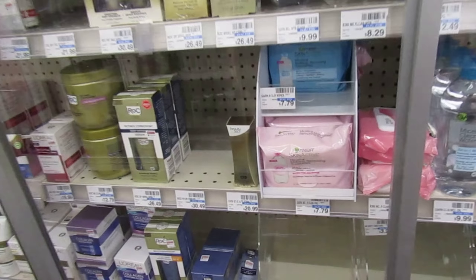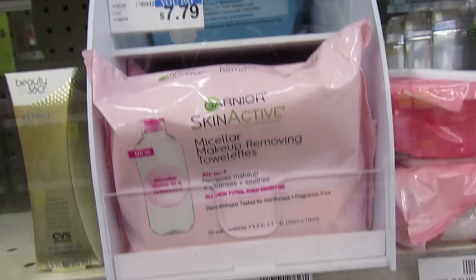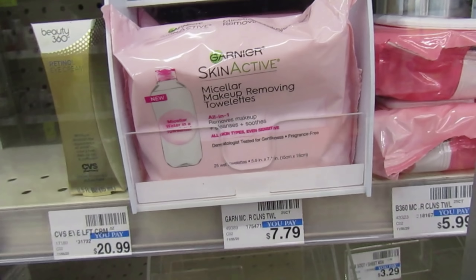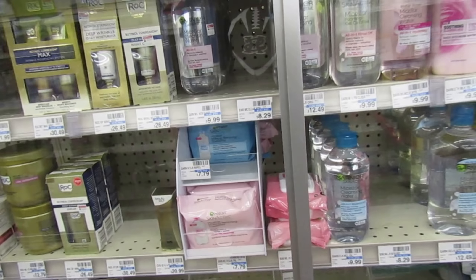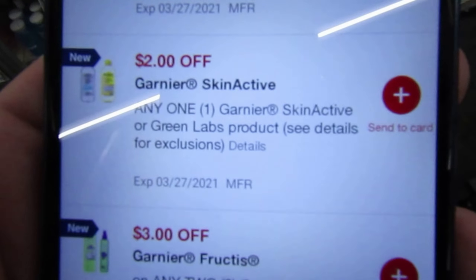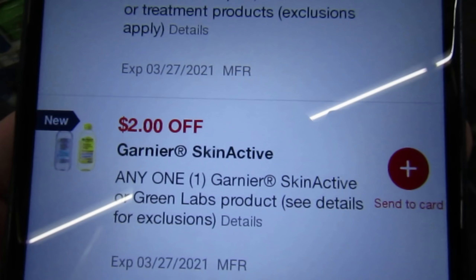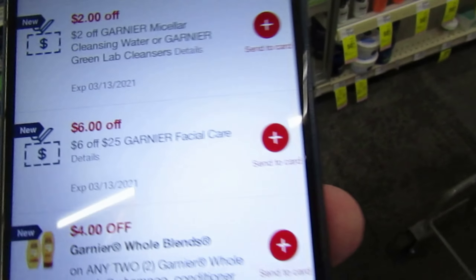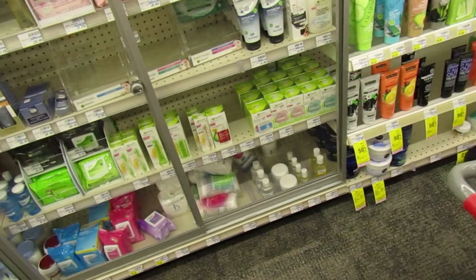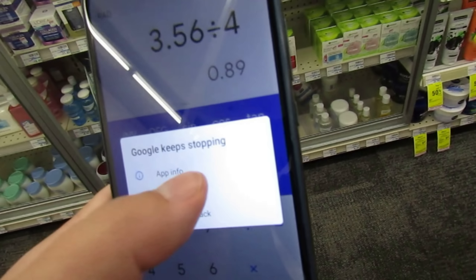Garnier Facial Care is buy one, get one half off, and when you purchase two, you're going to get $5 back. The cheapest way to go is to pick up two packs of the Garnier Micellar Makeup Remover Wipes — they're priced at $7.79. One will be full price, the other half off. We do have a $2 digital coupon off of one Garnier Skin Active product, and I also have a $2 off of Garnier Micellar Water coupon to pair with that.